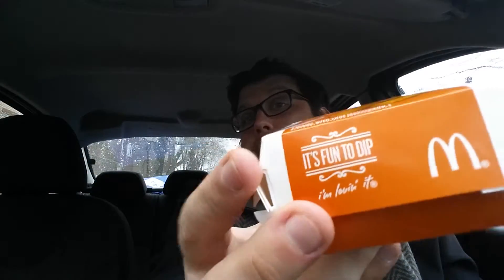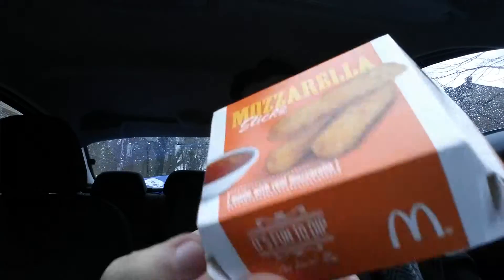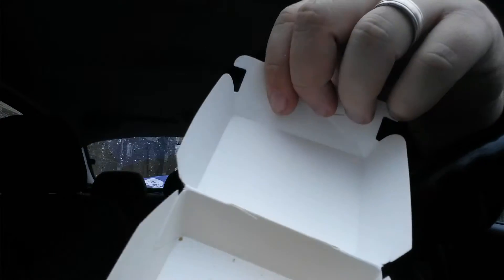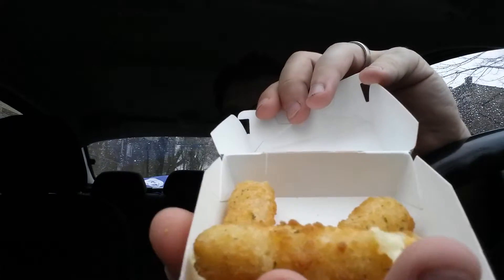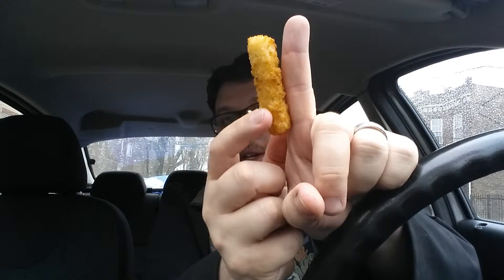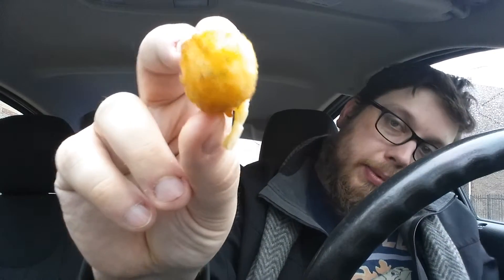Right across the street was a McDonald's and I saw they had mozzarella sticks, so I got an order of three. There they are. They give you three of these — they're not quite as long as my finger, so they're kind of short, about the width of a finger. They gave me marinara sauce.